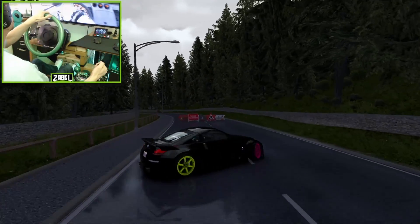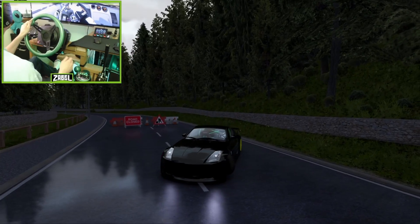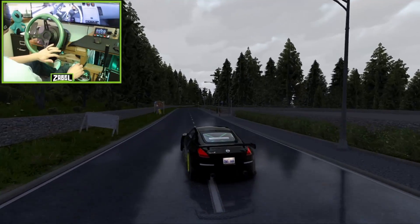So here we are, going to head down Fort Curvy. Thanks for checking out the video. Make sure you like and subscribe if you like drift videos — that's what I do.